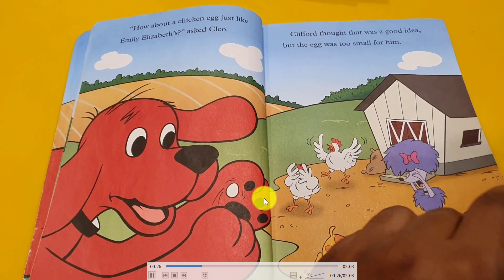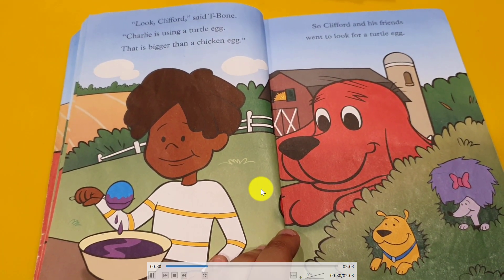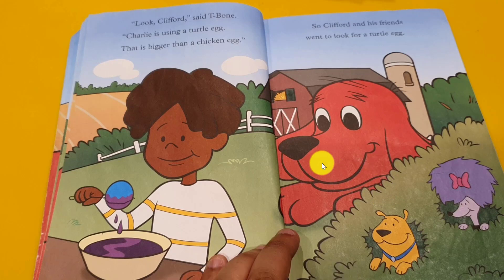So Clifford asked them to find another egg. So Clifford and his friend went along. He saw they were using a turtle egg — that's bigger than a chicken egg. So Clifford and his friend went to look for a turtle egg. Let's go find it. Turtle egg is very bigger than chicken egg.